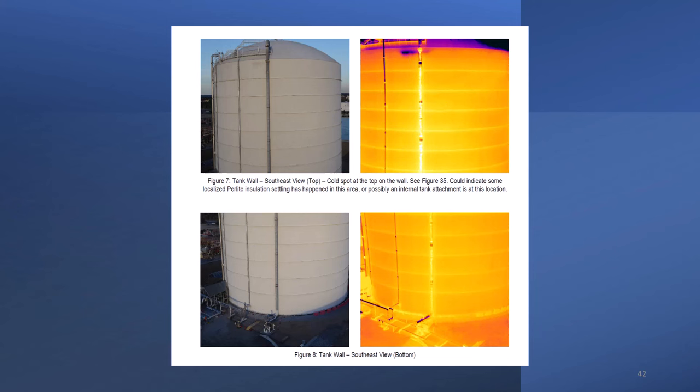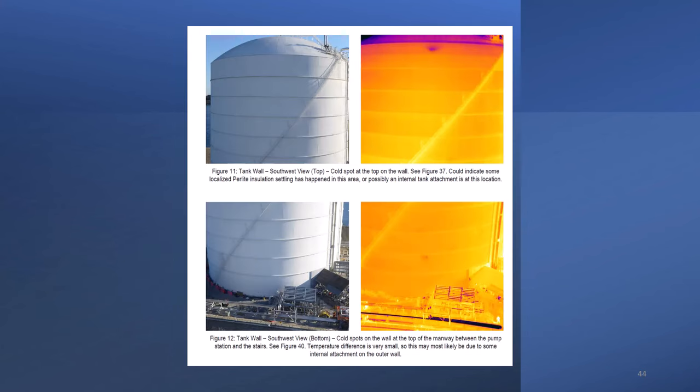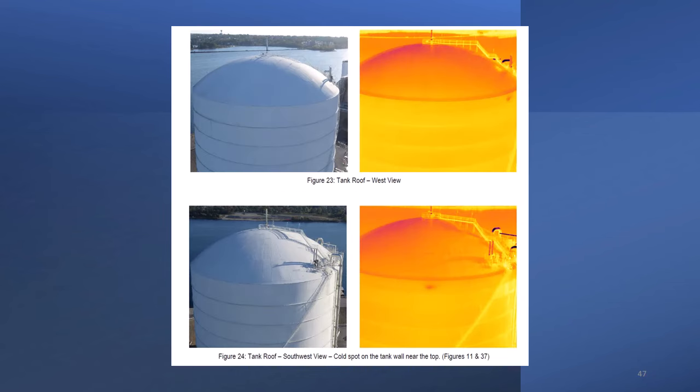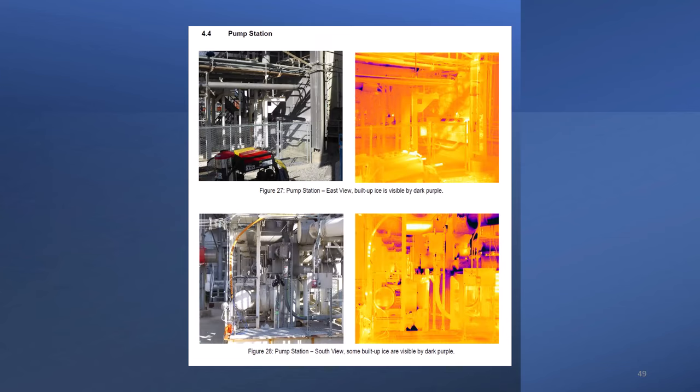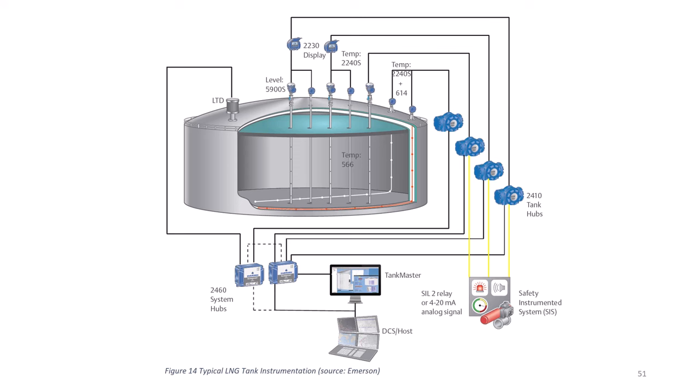Cold spots are an important indicator of a problem with the internal insulation. There are cryogenic cameras that can be dipped into the LNG liquid — they are useful for looking at valve faces on the bottom of the tank for problems. Since temperature is an indicator of what is going on in the space between the double walls, you can see that these tanks are heavily instrumented with thermal sensors.